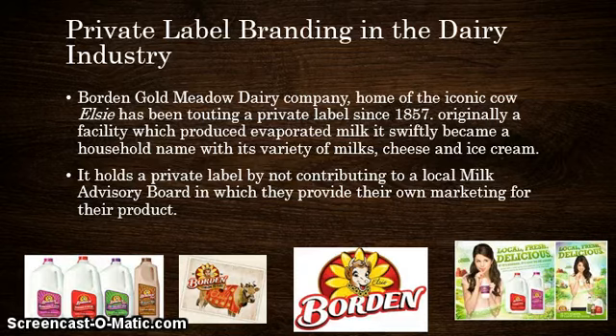To clarify, the Milk Advisory Board is an organization in which dairy farmers pay about 15 cents per milk check in order to have their products marketed — this is where you see your beloved 'happy cows come from California.' Borden has been enormously successful in marketing their brands in the dairy industry. What I want you to take from this is the unique approach that Borden takes by not relying on an organization to market their products, but rather marketing it themselves.